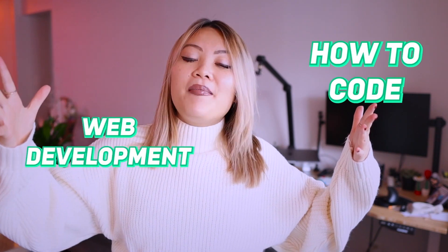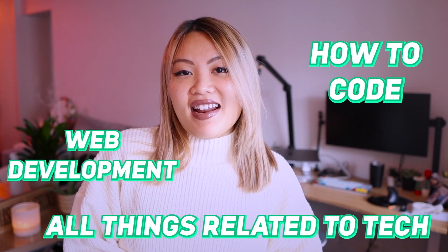Hello, everybody. Welcome back to my channel. My name is Vicky May and I am a full-time software engineer living in New York City. In this channel, you're going to learn about how to code, web development, and all things related to tech. Let's get into our topic.